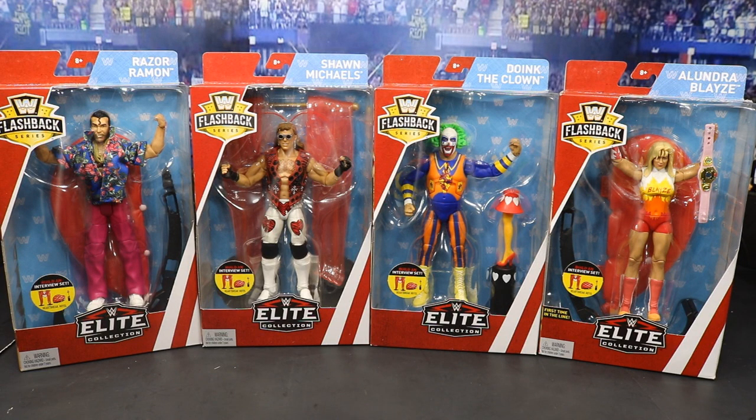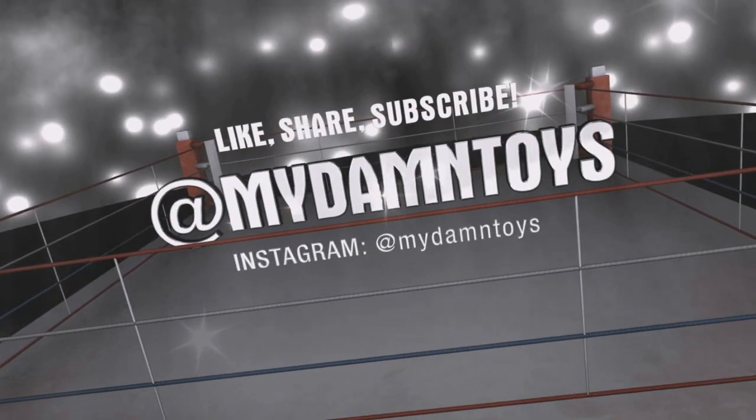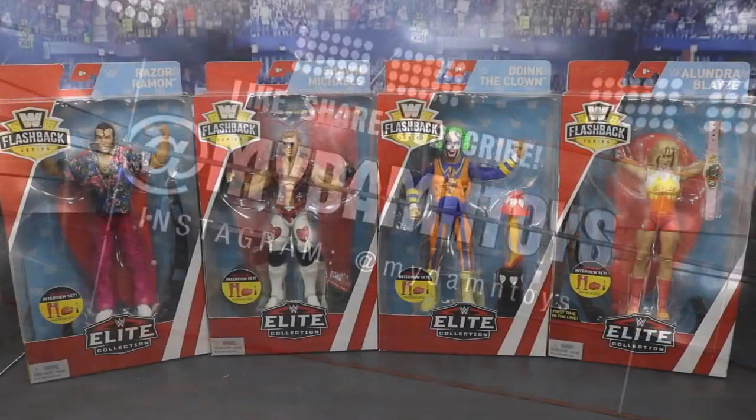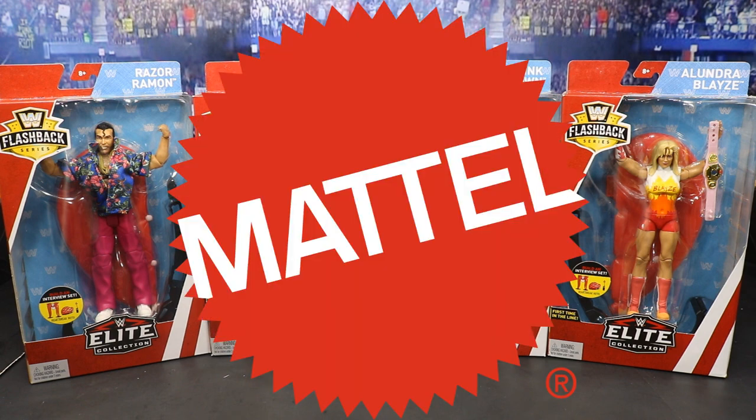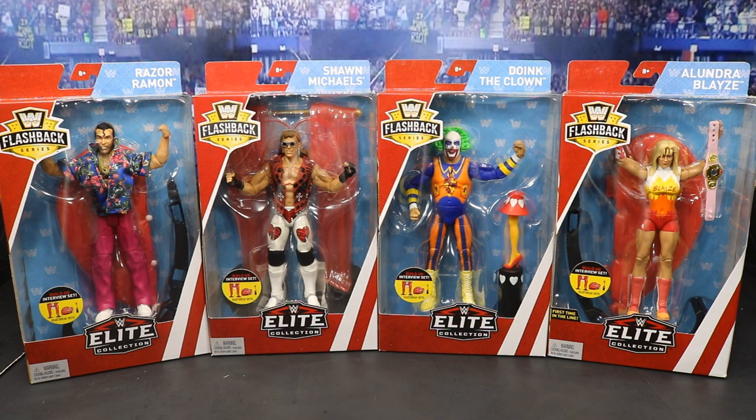What is good everybody? Welcome back to another My Name and Toys video. Before we get started, I want to give a huge shout out to Mattel for hooking us up with these figures and our brand new Shark Target Exclusive Elite Figure that we picked up in yesterday's video. They are absolutely fantastic for supplying these figures for this review. Huge shout out to the Elite Squad and Mattel for these amazing figures.